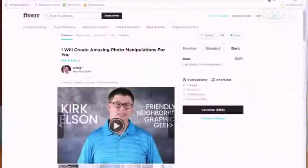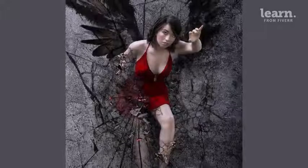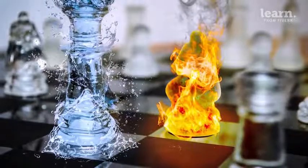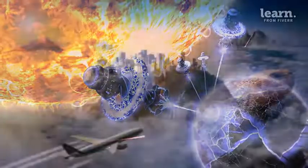Hello everybody, Kirk Nelson here. I'm your friendly neighborhood graphics geek. I'm an instructor here at Learn from Fiverr, as well as a pro seller on the Fiverr platform. My most notable gig is offering high-end photo manipulation services. I'm also a professional graphic designer with 20 plus years of experience, a degree in multimedia, and over 400 published works to my name. And I'm an Adobe certified expert in Photoshop.